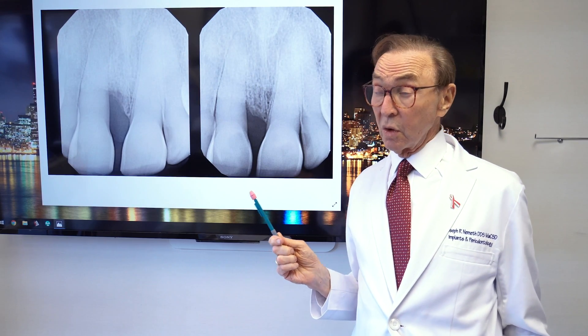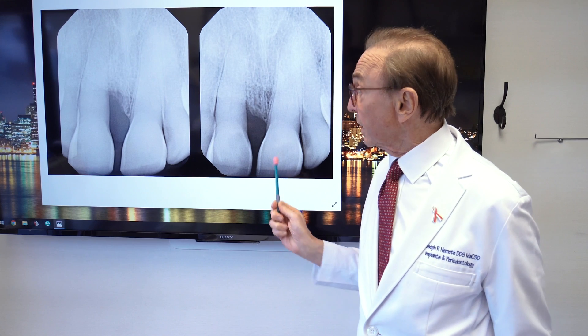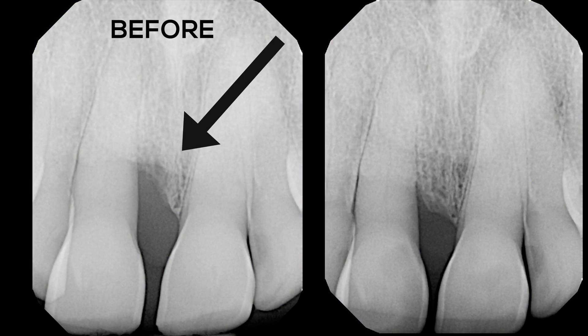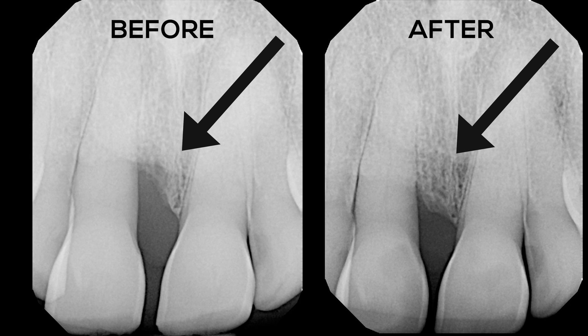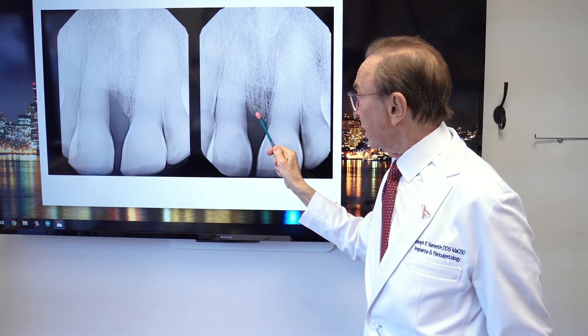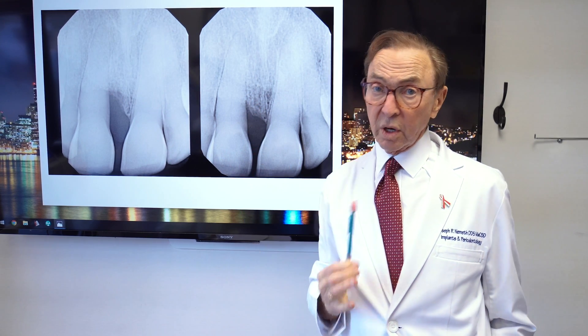We have another case which I think is interesting — again, this is another anterior case. This is the before, this is about a year later, and you can see the bone filling in here. Here's the bone level, and it's filling in and coming up. Again, we're going to be able to save that tooth because we did get bone growth. You can't always count on bone growth, but we do get it frequently.